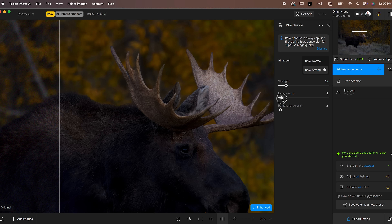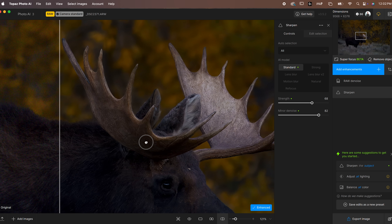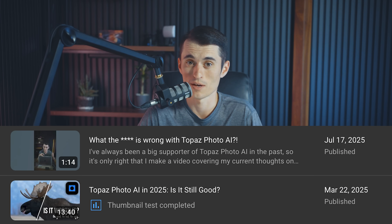But over time, with each update, the results seemed to be getting worse. In the eyes of Topaz, better software meant removing more noise and creating a sharper image, but for a photographer like myself, better results meant making photos look more realistic and fixing optical issues. Photo AI was headed in the wrong direction, and I've made videos updating my point of view. It certainly still has its uses for photo recovery, but for a photographer like myself, it was getting really frustrating.